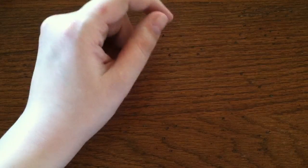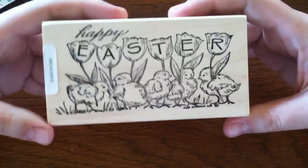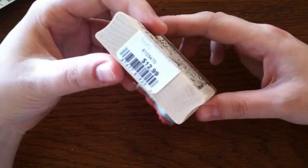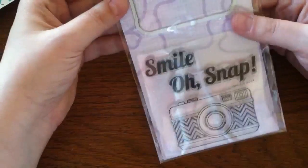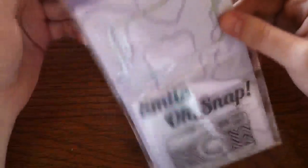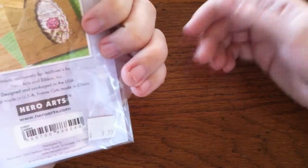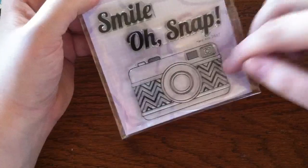Then I went to Archivers. I got this very cute Easter stamp — Happy Easter with the chickies. I love it; it's kind of vintagey, and I'm not necessarily a vintagey person but I liked it. Then I got one of the exclusive Stampin' Cuts by Hero Arts, exclusively for Archivers. It's the camera one — called 'Camera' — it has 'Oh Snap, Smile,' the camera with some chevron, and the die that cuts out the camera. I thought it was pretty cool.